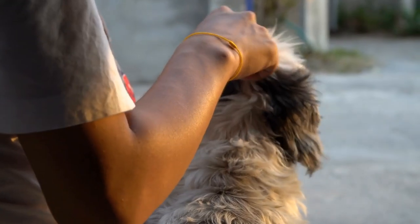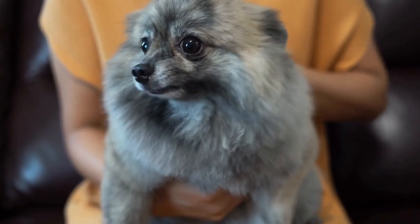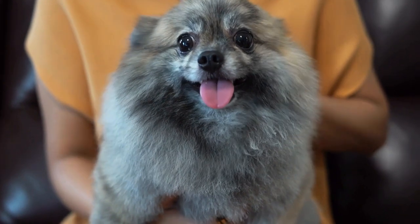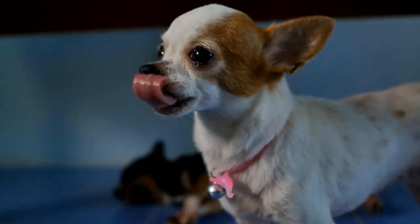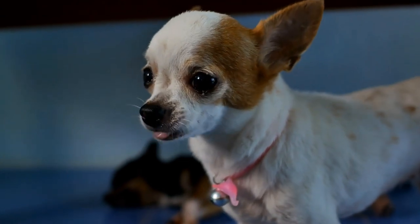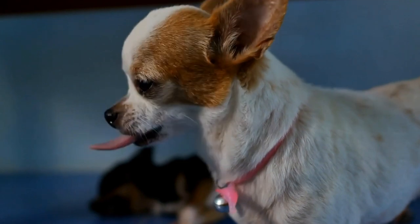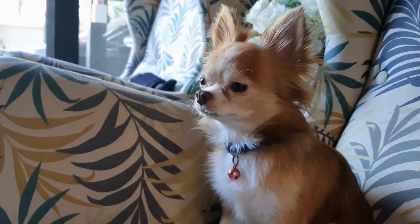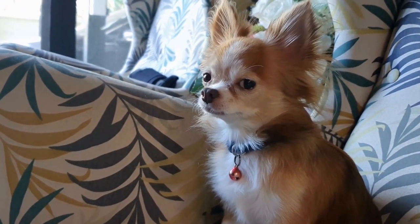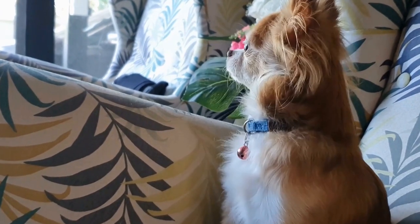6. Maintain Regular Exercise and Routine. Ensuring your dog stays physically and mentally stimulated is essential in reducing anxiety during chemotherapy. Continue regular exercise and playtime routines, adapting them as needed to accommodate your dog's energy levels during treatment. Mental stimulation through obedience training or interactive toys can also help distract your dog from any discomfort or stress associated with chemotherapy.